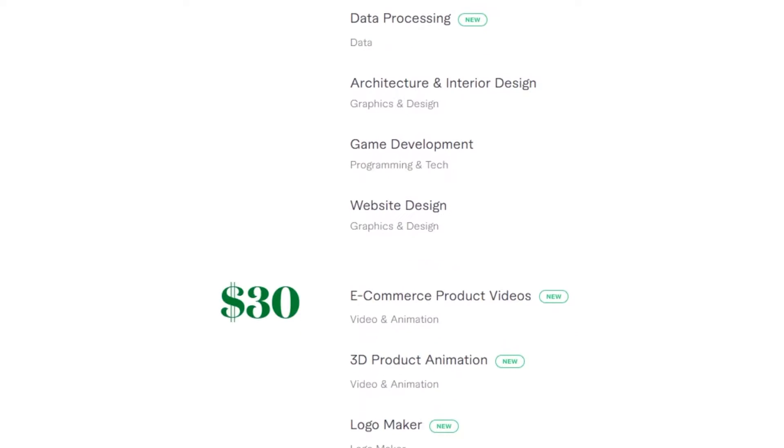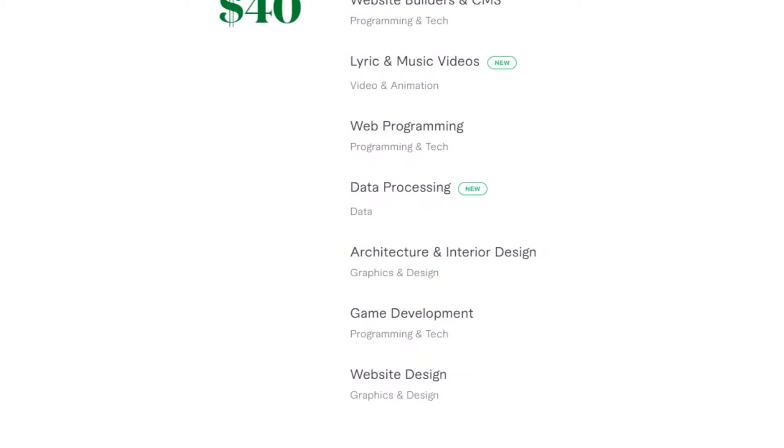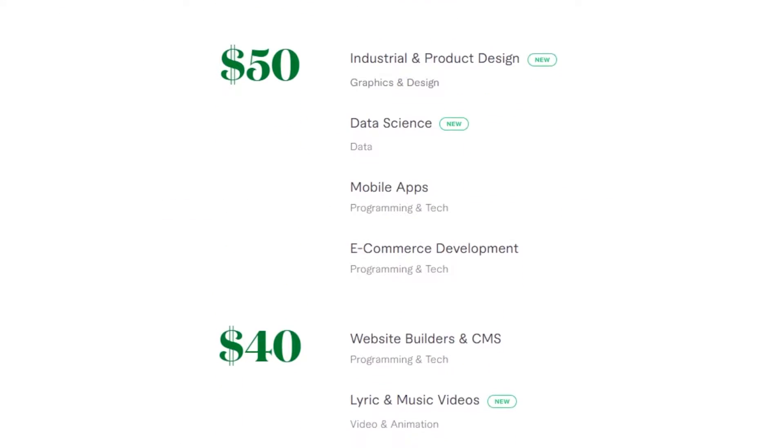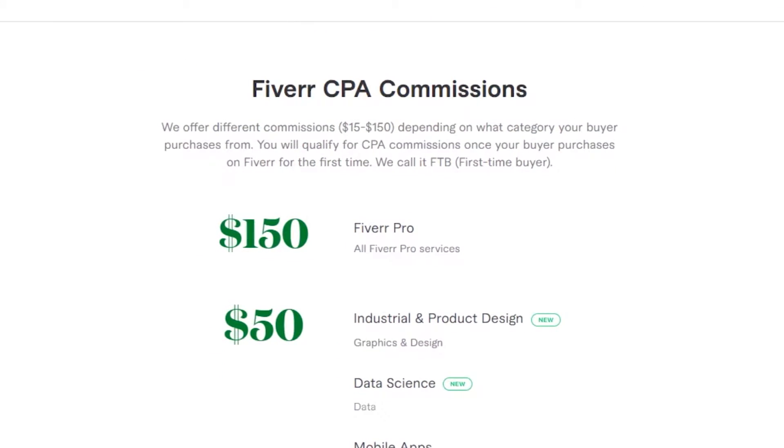That's a little drawback of Fiverr affiliate programs — the first time a buyer purchases something from your affiliate link, you will not be getting commission. It will only make you eligible for the program, but it will not help you earn money. But once you have your first-time buyer, then it gets easier.